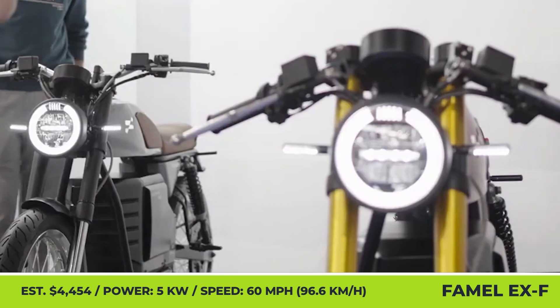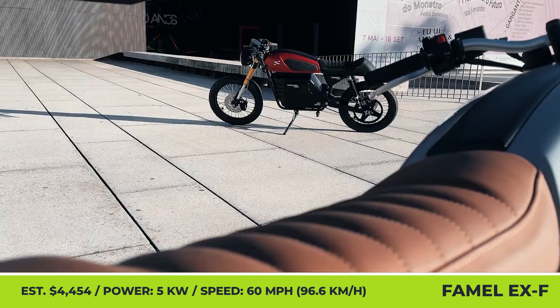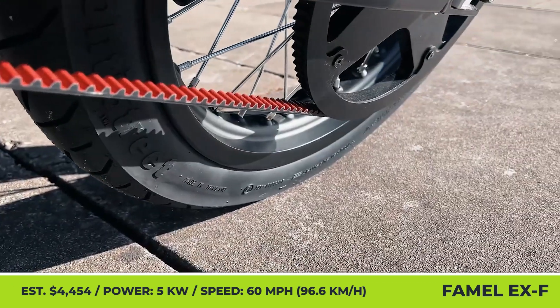FAMIL EXF. Three years ago, FAMIL, a legacy motorcycle brand from Portugal, decided to make a market comeback with the help of an electrified version of their classic bike.